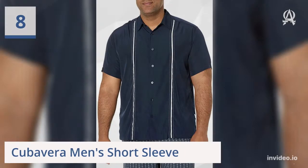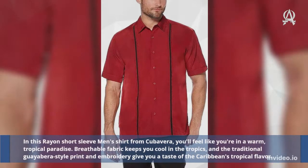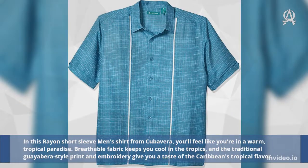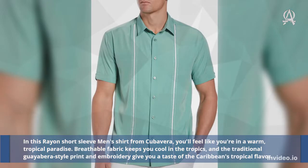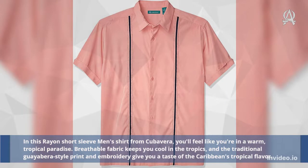Eight: Cuba Vera Men's Short Sleeve. In this rayon short-sleeve men's shirt from Cuba Vera, you'll feel like you're in a warm, tropical paradise. Breathable fabric keeps you cool in the tropics, and the traditional print and embroidery give you a taste of the Caribbean's tropical flavor.